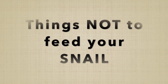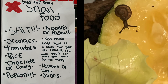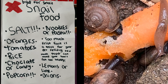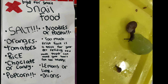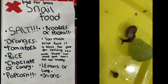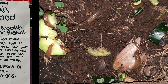Now I'm going to talk about bad snail food — food you shouldn't really feed them because it's either bad or something bad can happen. Salt — you do not want to feed them that, it is not good for them. Oranges are not good for them. Tomatoes, rice, chocolate or candy, popcorn, noodles or pasta, too much fruit. Fruit is a treat for your pet — feeding too much fruit can make your snail not too happy, but you can feed it as treats and it's really good. Lemons or lime, onions.